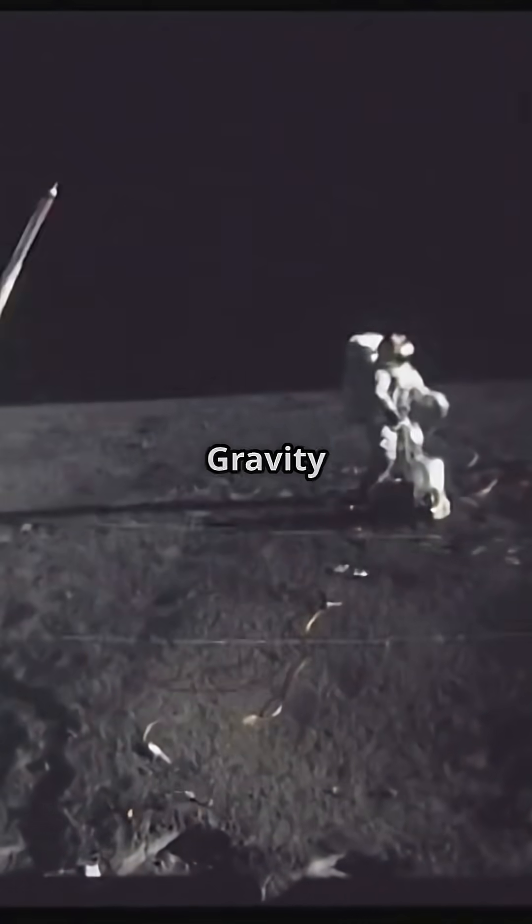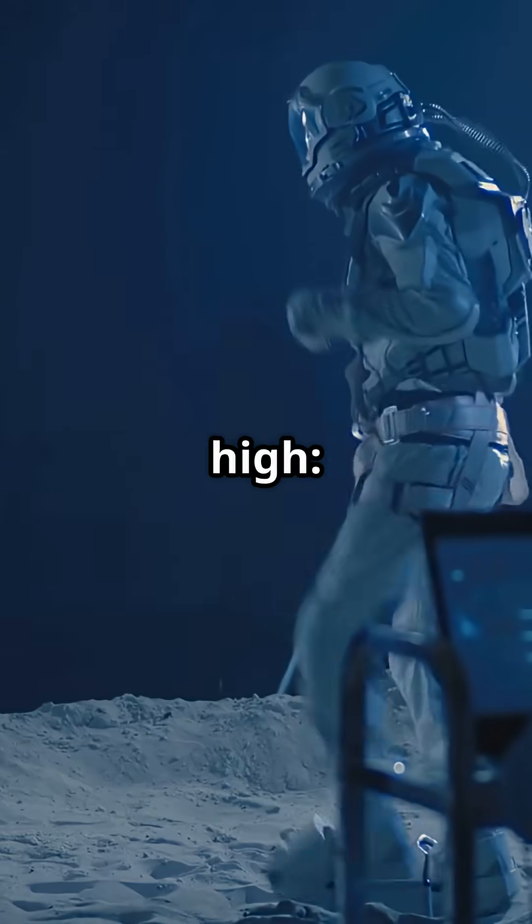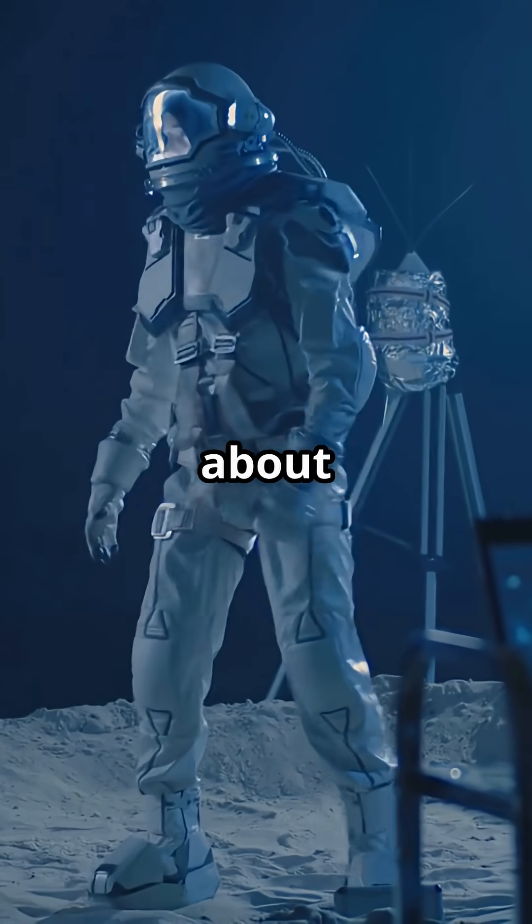Speed of falling on the moon: gravity on the moon is about one-sixth that of Earth. So, if you drop something from one meter high, on Earth it takes about 0.45 seconds, while on the moon it takes about 1.1 seconds.